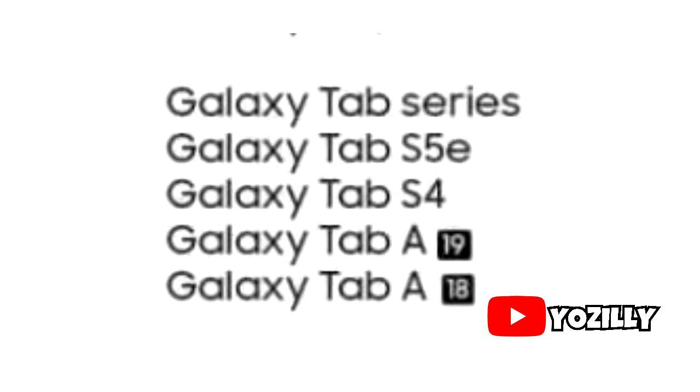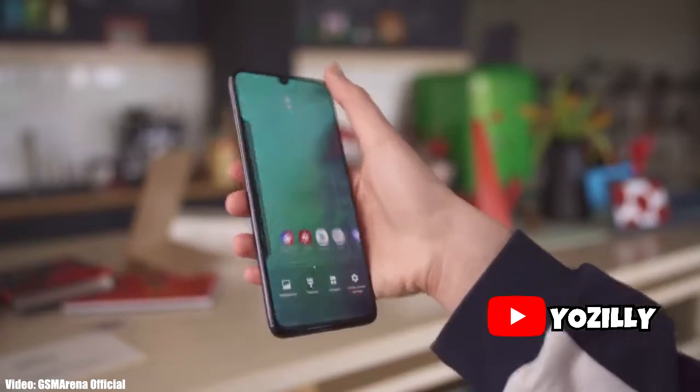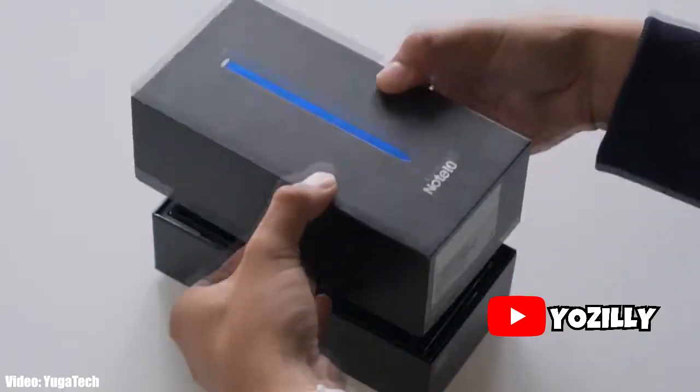This is understandable because Samsung has too many devices with different models and serial numbers. On top of that, they have to put their own custom UI — One UI — on top of Android, and that process takes a lot of time.